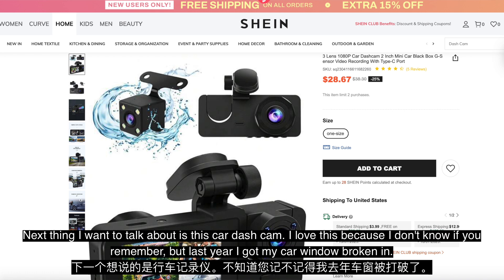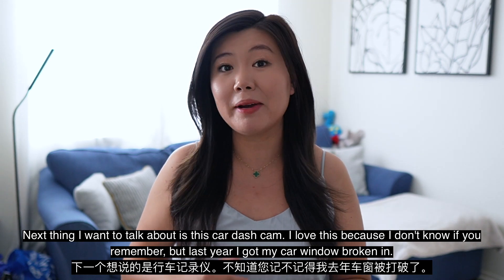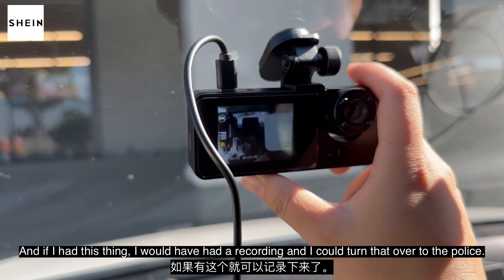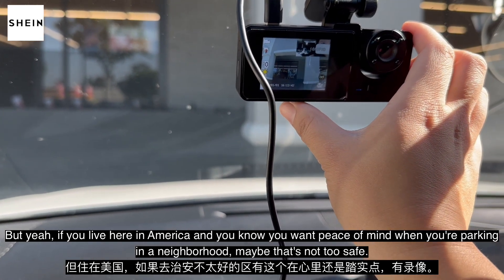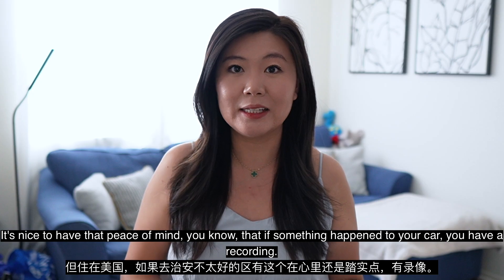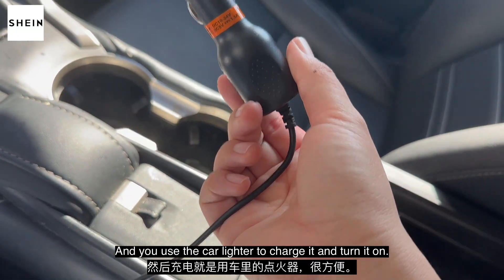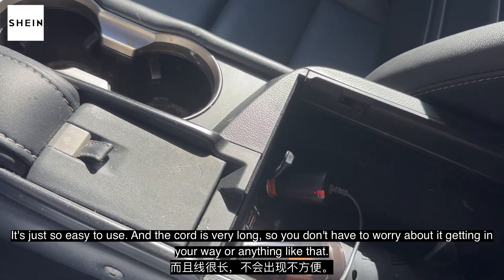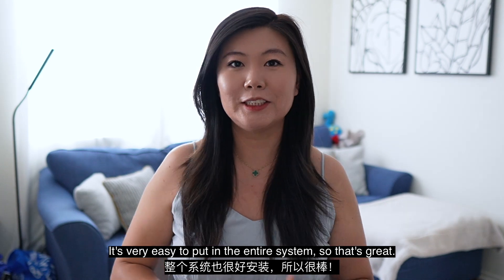Next thing I want to talk about is this car dash cam. I love this because last year I got my car window broken in, and if I had this thing, I would have had a recording and could have turned that over to the police. If you live here in America and you want peace of mind when you're parking in a neighborhood that's not too safe, it's nice to know that if something happened to your car, you have a recording. You use the car lighter to charge it and turn it on — it's so easy to use. The cord is very long, so you don't have to worry about it getting in your way, and it's very easy to set up the entire system.